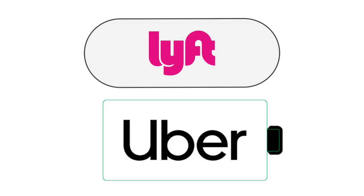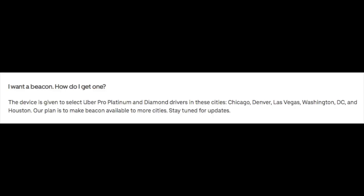So there's the evolution of rideshare trade dress. The current ones are these stickers, and I see a lot of drivers still driving around with the old trade dress, which annoys me — you can get these new stickers for free, and we'll leave links in the description. As for the Lyft Amp, it has requirements in certain markets you can check in your driver app. The Beacon 2.0 is currently only being given to select Uber Pro Platinum and Diamond drivers in Chicago, Denver, Vegas, Washington DC, and Houston.